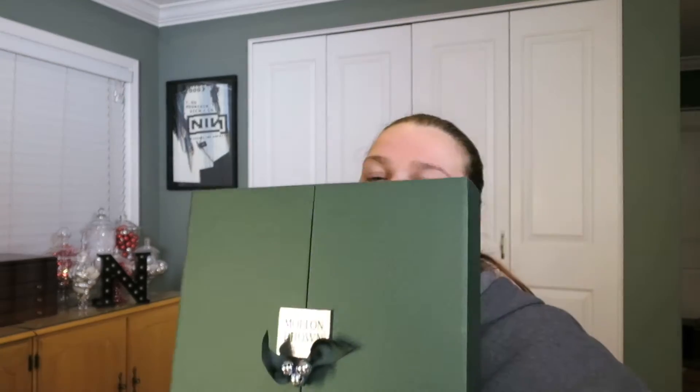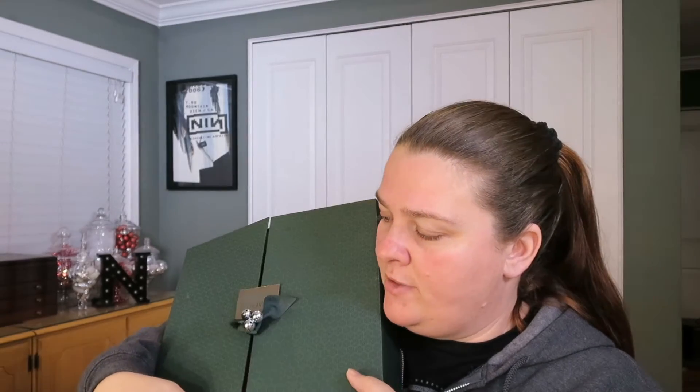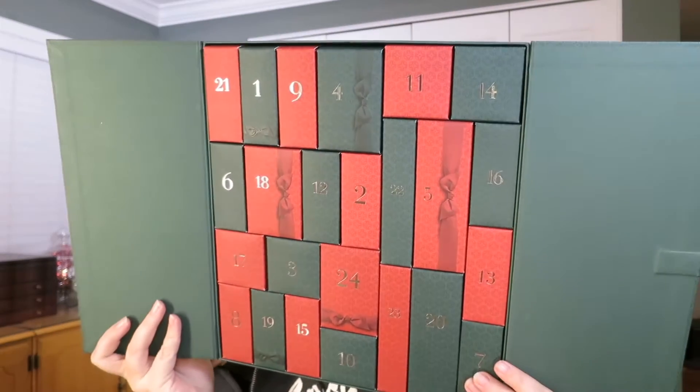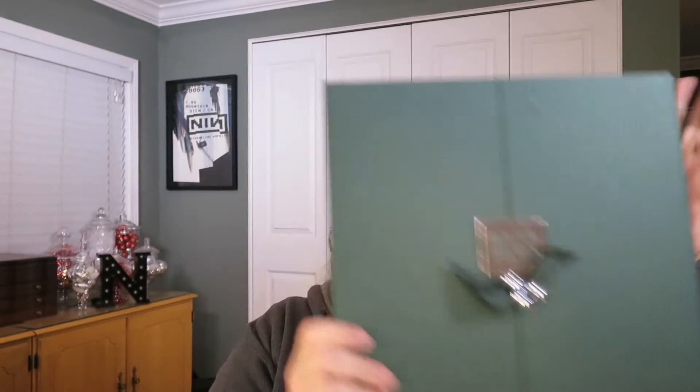Today I have the last of my advent calendar videos — my favorite, the Molten Brown one. This is a great box. The packaging is very heavy, it comes from England where Molten Brown is based, and it has jingle bells on it. It's also magnetized so it shuts closed. It's very sturdy cardboard and the inside is absolutely beautiful. I love this box — it makes you feel like you're opening a little gift every day.